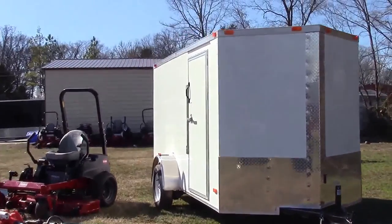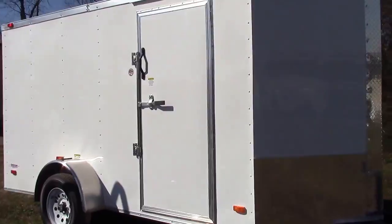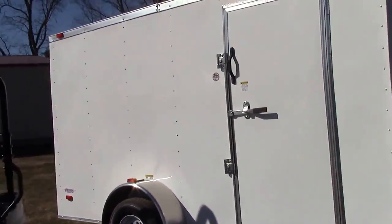This particular package deal is going to include your 6x12 V-nose enclosed trailer. As you can see, you've got your side door here and it's going to have a ramp on the back.